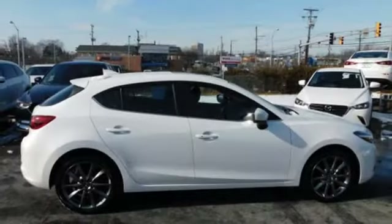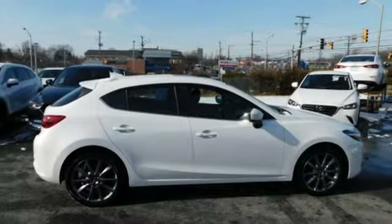Kelly Blue Book calls it exceptionally stylish and fun from day one. For all the things that drive you, there's Mazda. You'll never know until you try — test drive it today.